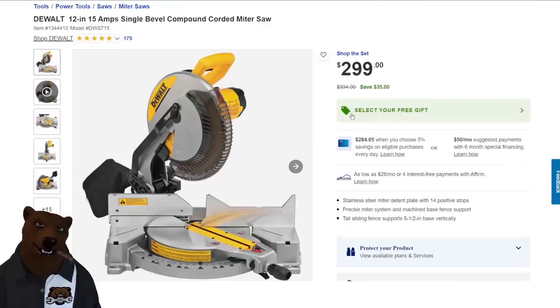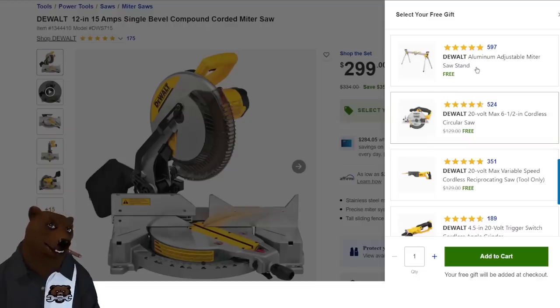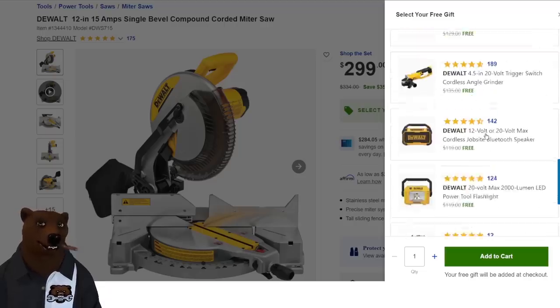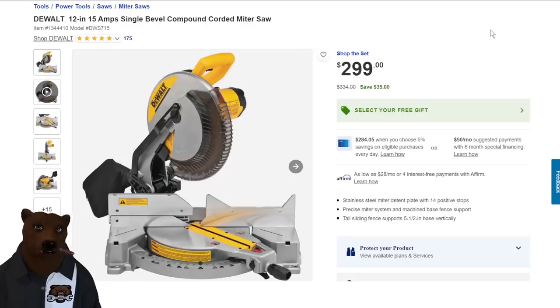Next up: the DeWalt 12-inch, 15-amp single bevel compound miter saw — hold your horses, this is not a slider, essentially a chop saw, but a decent one. Select your free gift — it's not a battery since this is corded. They used to just throw in an aluminum adjustable miter saw stand, but now they're giving you actual tools as well. $300 on that plus the free tool.